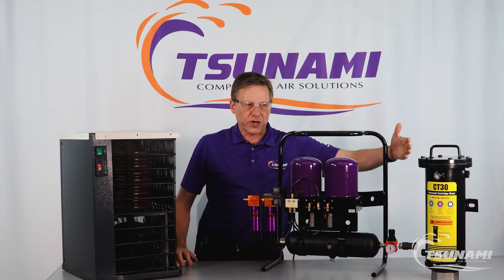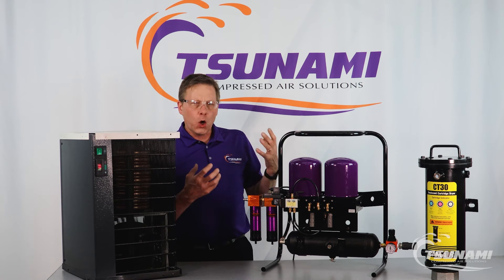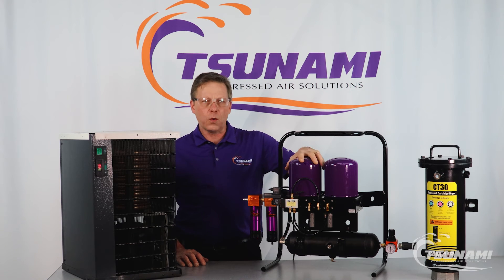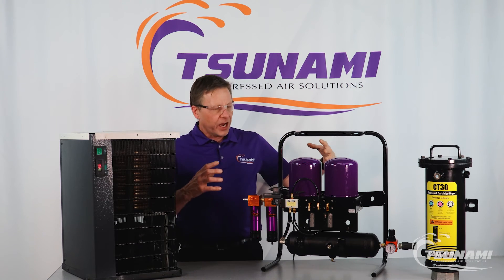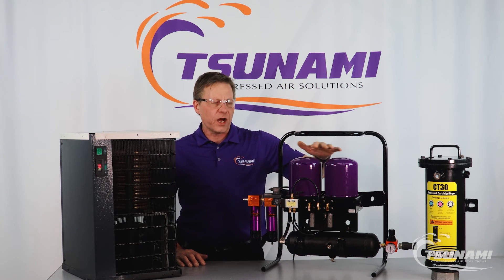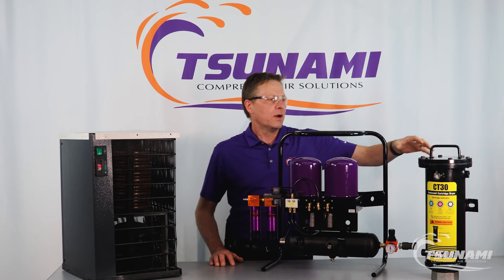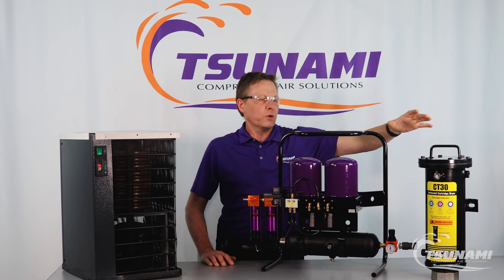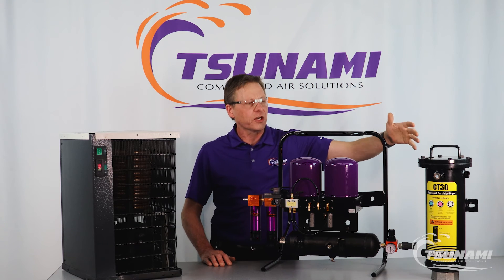Regenerative dryers, or desiccant dryers, chemically grab onto that gas — the water vapor — and hold on to it, giving you dry air going downstream. While one tower is doing the drying and holding onto that water vapor, we depressurize the other tower and flow some dry air through that media to remove the water vapor. That is why regenerative dryers cycle back and forth — it's constantly removing that water vapor. With desiccant pots, you can regenerate the desiccant on your own; there is a process depending on the manufacturer for how you can go about doing that.